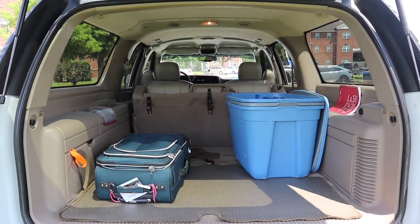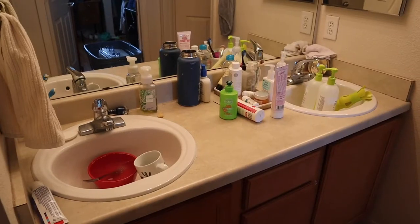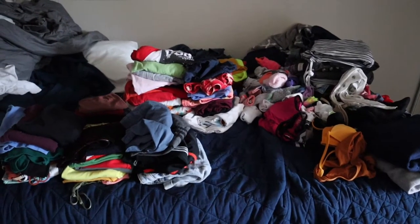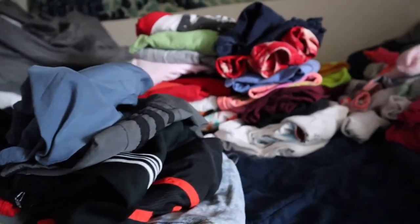The first step to starting moving out is figuring out what materials are needed for the move. Next step is paying attention to your drawers, cleaning them out, and making sure your bathroom area is also clean.